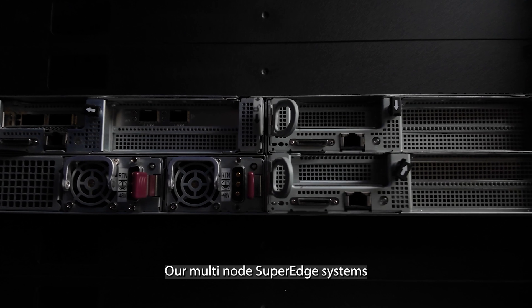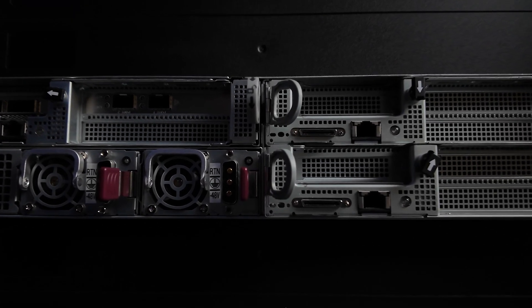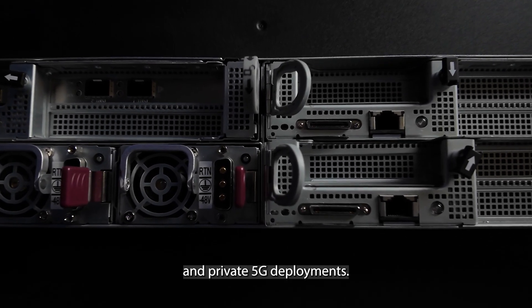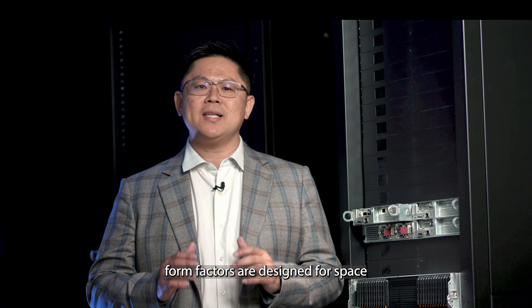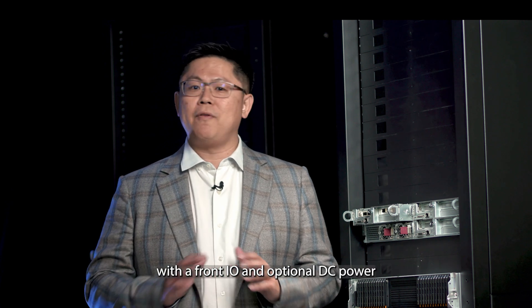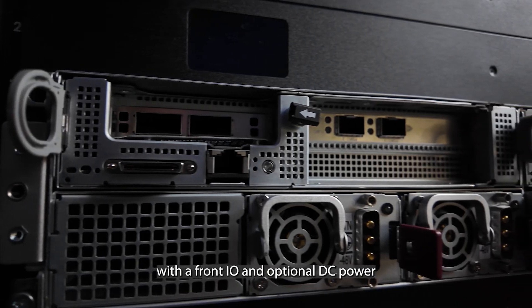Our multi-node Super H systems are ideal for open RAN and private 5G deployments, while short-depth form factors are designed for space-constrained environments, with the front I/O and optional DC power.